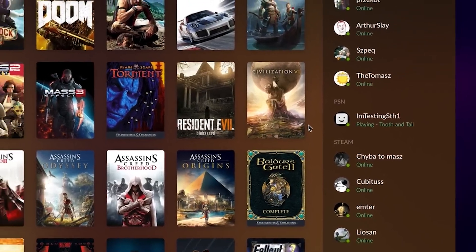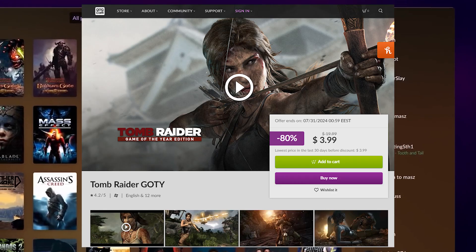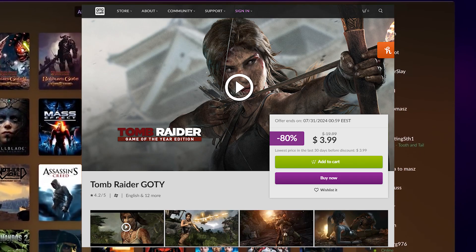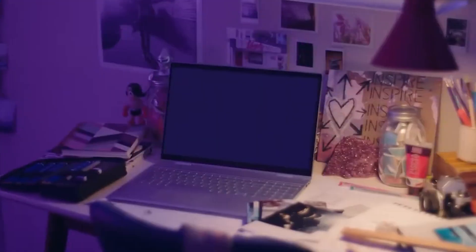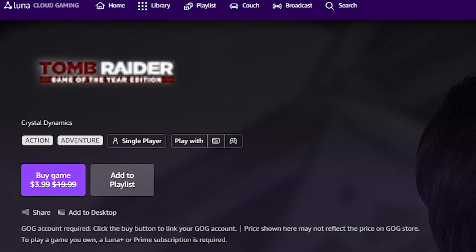GOG is a great partner for Luna because they're constantly running sales on video games. Just this week, Tomb Raider was $3.99. So the fact that you could purchase that game on GOG for $4, link your account to Luna and play it there — that's awesome. And the GOG sales are also listed through the Luna homepage, which just makes this partnership and integration so much cooler.